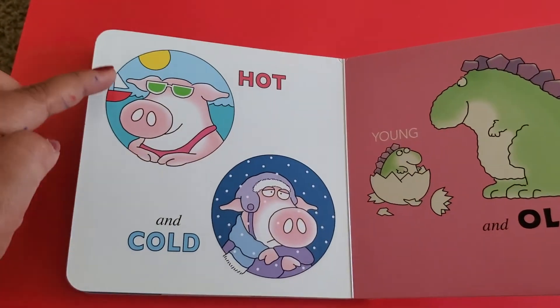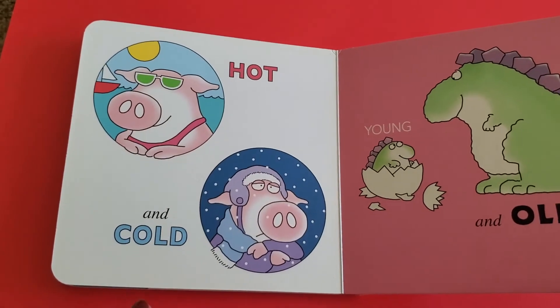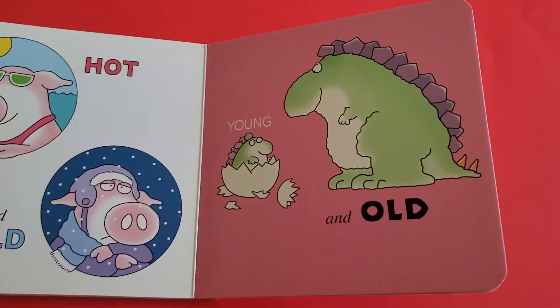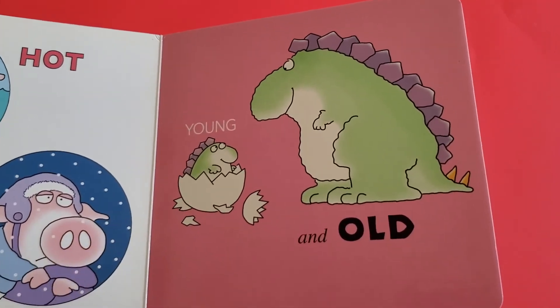Hot — a summer day — and cold — a snowy day. Young and old.